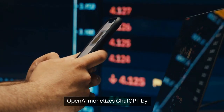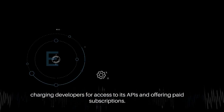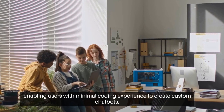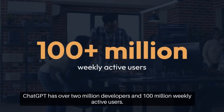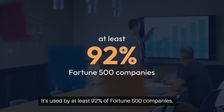OpenAI monetizes ChatGPT by charging developers for access to its APIs and offering paid subscriptions. They've also released a tool called the Assistants API, enabling users with minimal coding experience to create custom chatbots. ChatGPT has over 2 million developers and 100 million weekly active users, and is used by at least 92% of Fortune 500 companies.